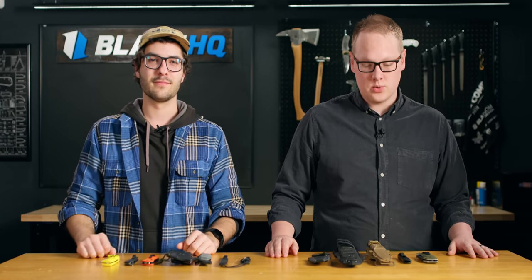We've got 10 knives for emergency situations. I picked five and Theo picked five, and I'm pretty sure my five are superior. Oh, we'll see about that. Let's talk knives.